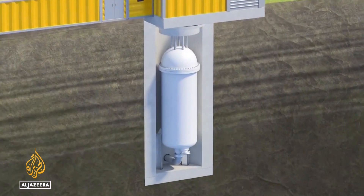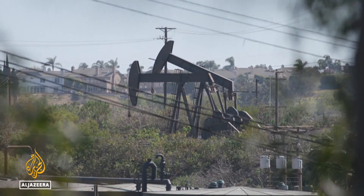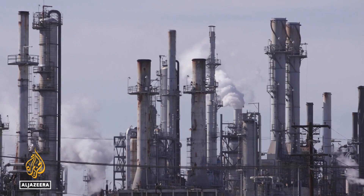SMRs are smaller and cheaper. They can be built in factories and delivered to where they're needed. So you can have some really remote locations that just need a little bit of power. That can be a boon for countries struggling to cut fossil fuel emissions. Everybody's really having a look at these small modular reactors as part of their energy equation.